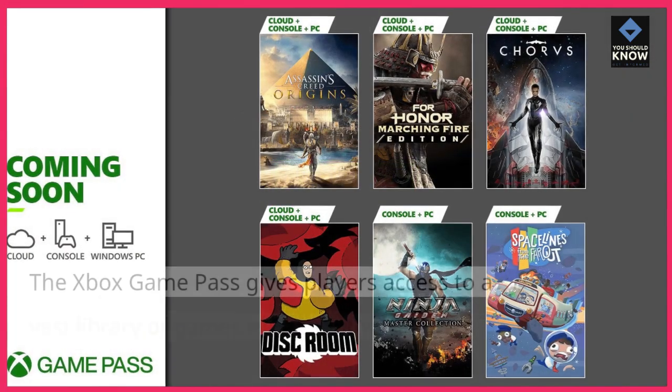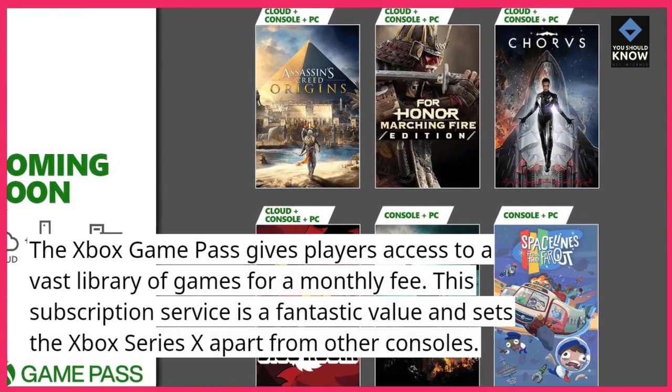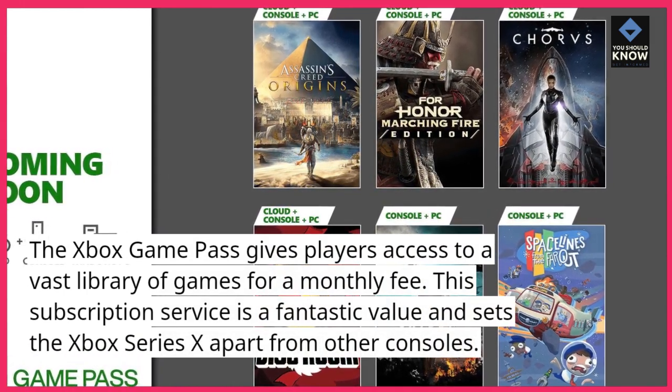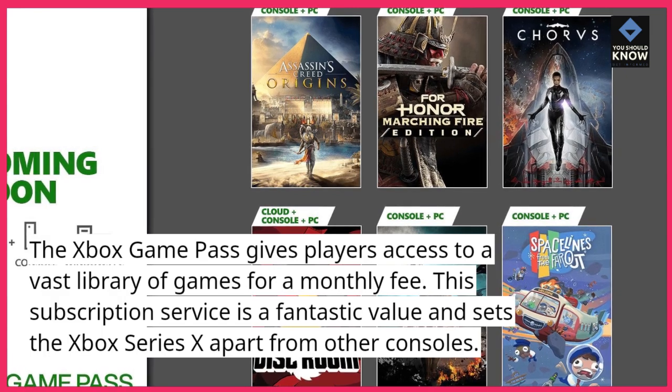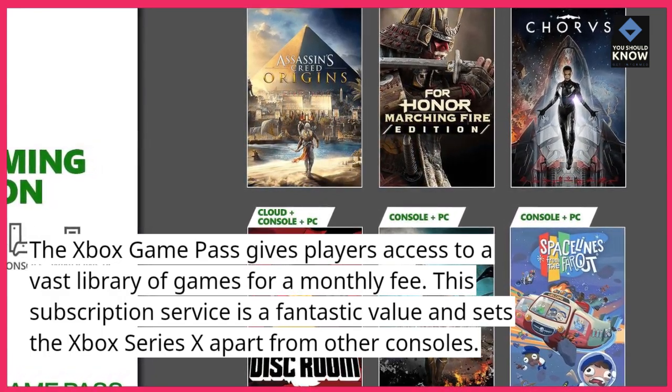9. Xbox Game Pass. The Xbox Game Pass gives players access to a vast library of games for a monthly fee. This subscription service is a fantastic value and sets the Xbox Series 10 apart from other consoles.